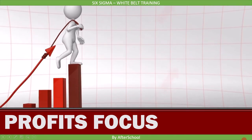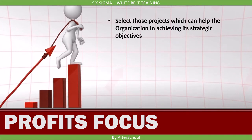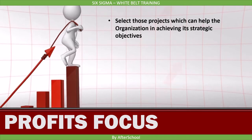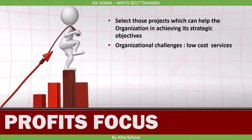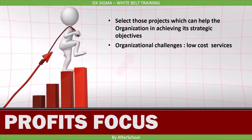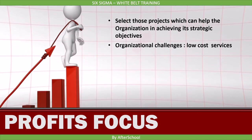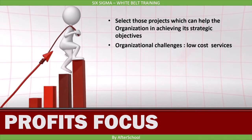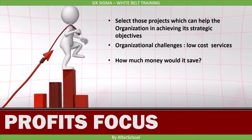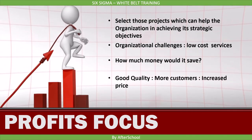The third benefit is Profit Focus. The selection process in Six Sigma is structured so that you select projects which help the organization achieve its strategic objectives, and by doing this, the focus is on profits. You can link this to organizational challenges where providing services at low cost is a key challenge. With Six Sigma, we can achieve it. Whatever improvements you do, the focus is on the bottom line — how much money would it save? If quality is good, you get more customers and can increase the price of your product, leading to more profit.